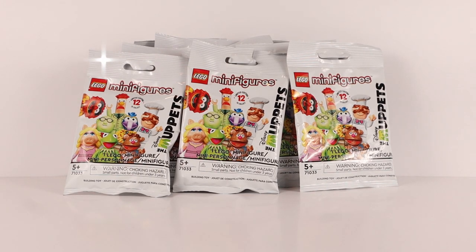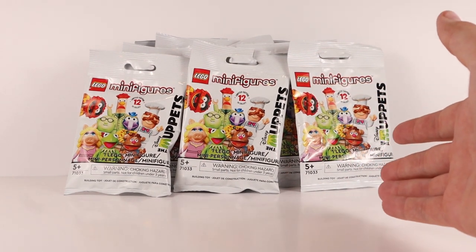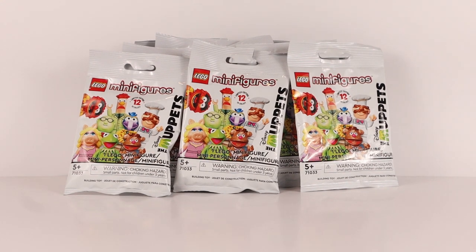Hello everybody and welcome back to Lowbricks. Today we are checking out the latest CMF collectible minifigure series from LEGO — the Muppets. These came out May 4th of 2022 and retailed for $4.99 USD plus sales tax. You get 12 figures per set, which follows the standard they've been doing since series 21, switching from 16 to 12. You get a wide range of figures from the Muppets, a classic cartoon that was later bought out by Disney.